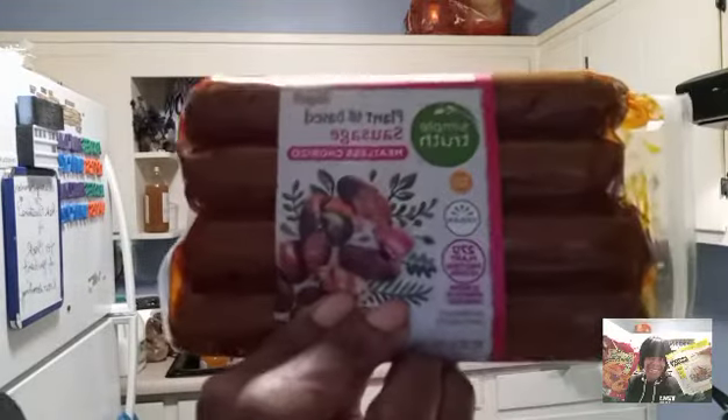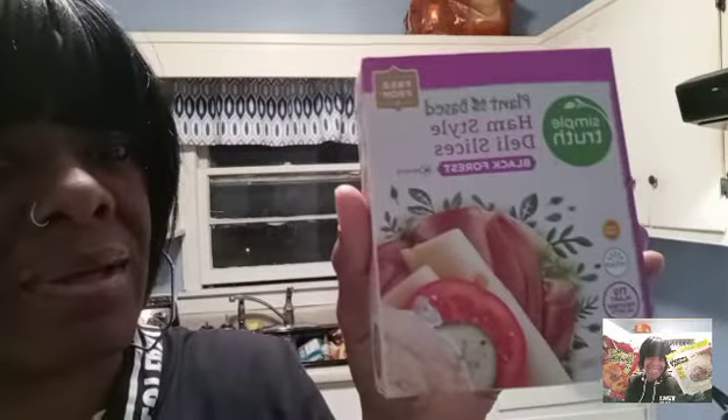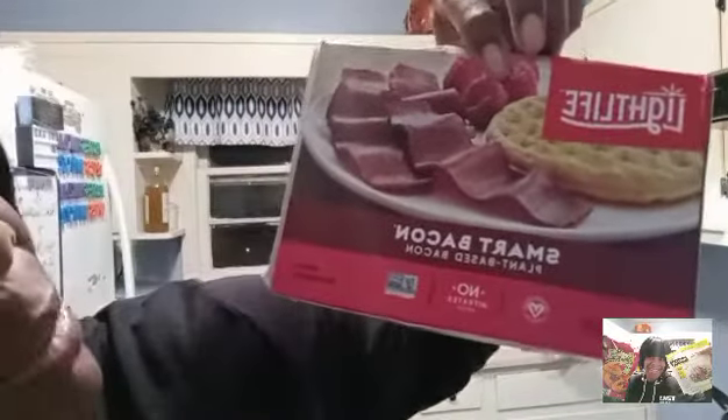Got some plant-based vegan Simply Truth meatless sausages — these are so good. Got some swiss cheese, even though we're trying to get off the cheese. Got some turkey deli slices, Simply Truth, also plant-based — that's our lunch meat, got two boxes. Got some deli ham slices, plant-based, these are good. Also got some Lightlife Smart Bacon — plant-based and non-GMO.